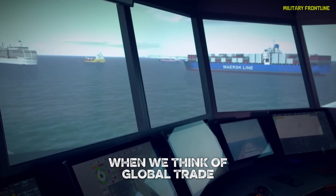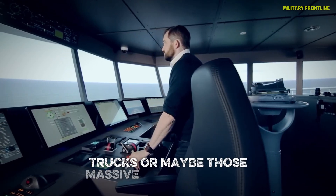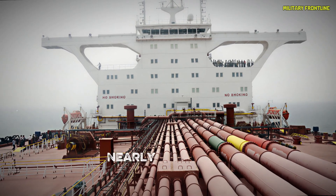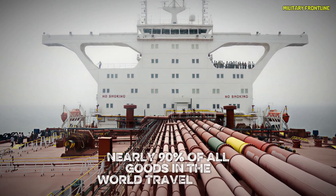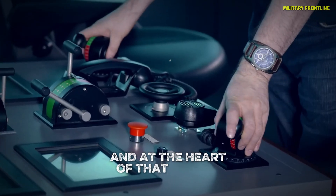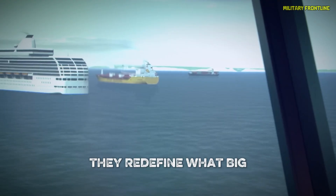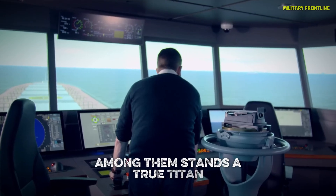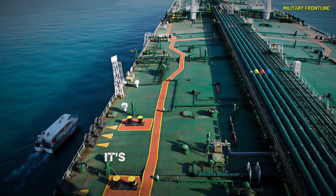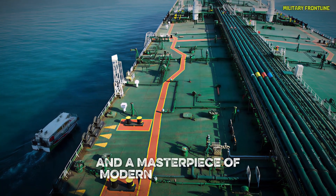When we think of global trade, most of us picture airplanes, trucks, or maybe those massive container ships stacked with colorful boxes. But here's the truth: nearly 90% of all goods in the world travel by sea. The global economy runs on ocean highways, and at the heart of that system are ships so colossal they redefine what big really means. Among them stands a true titan — the Supertanker Europe. This isn't just a ship. It's a floating city, a symbol of human ingenuity, and a masterpiece of modern engineering.